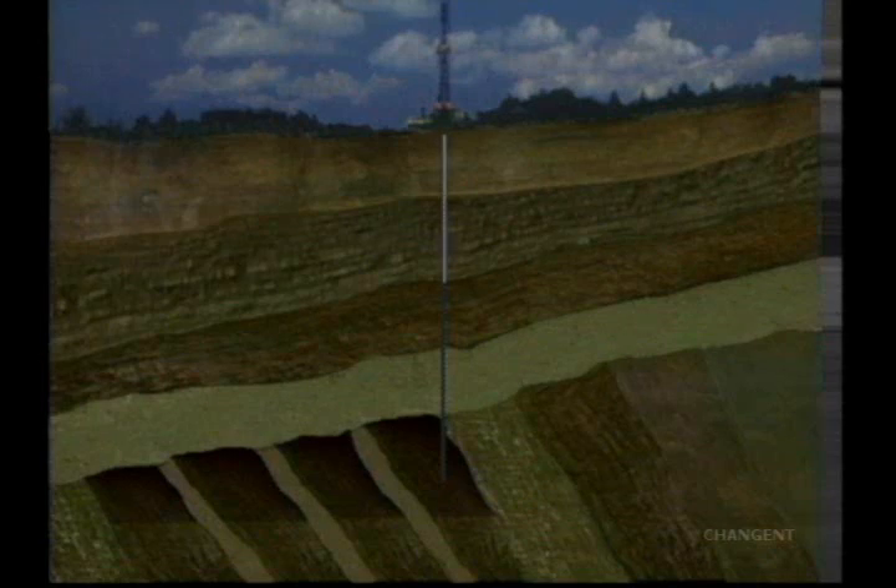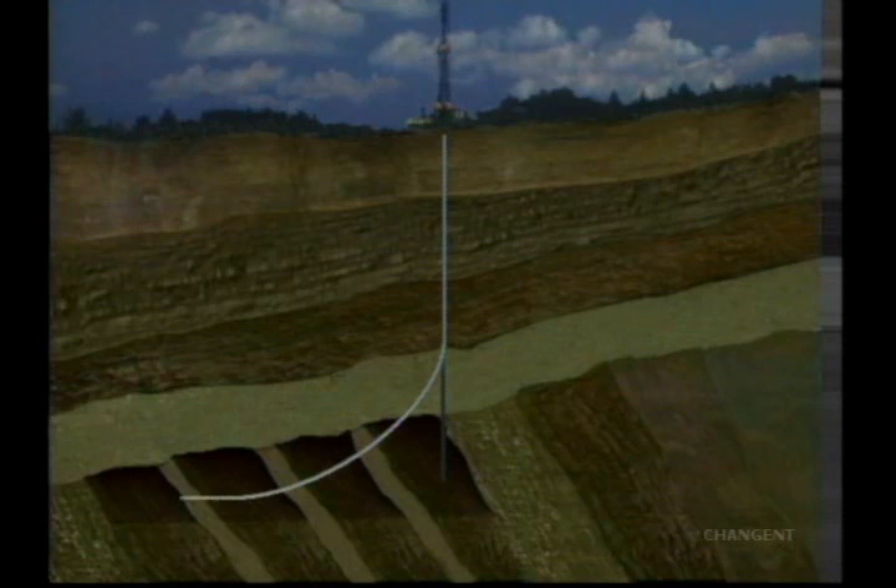Sidetracking techniques are also used to kick off the well in a lateral direction after the productive interval has been logged vertically. One of the controversial items on horizontal wells is where to hit your target. To assist with that on this well, we drilled a vertical wellbore first. After drilling it, we logged it and found exactly where the fractured section was, narrowing our target down from 500 feet to approximately 50 feet.